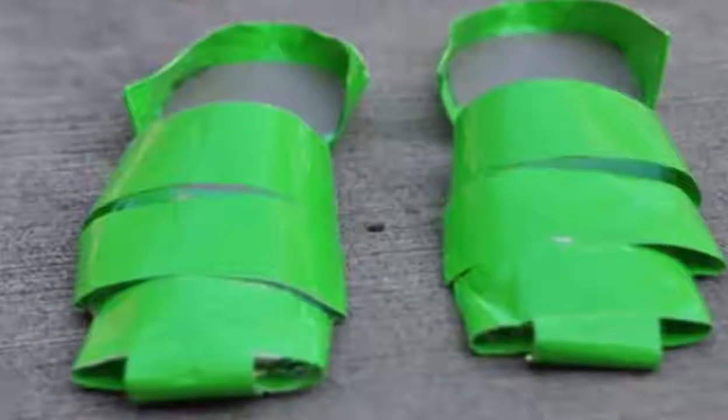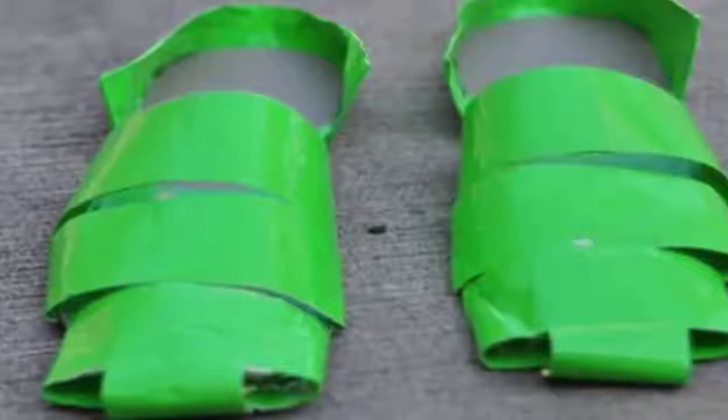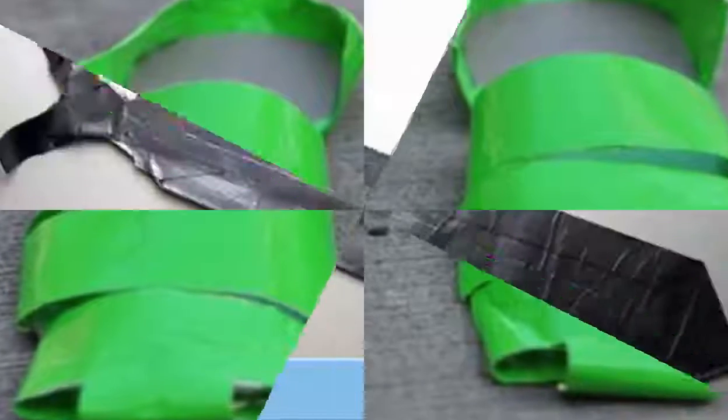Number 7: emergency flip-flops. You never know when you might need some emergency flip-flops — or why not settle for some fisherman sandals too?